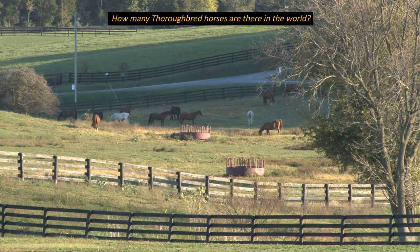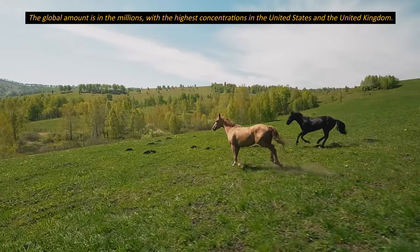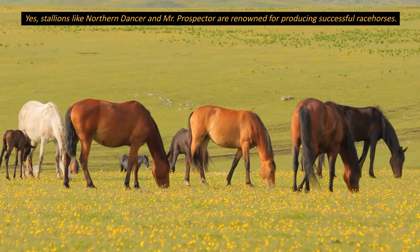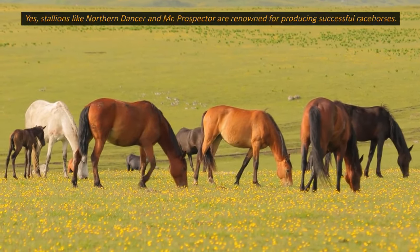How many thoroughbred horses are there in the world? The global amount is in the millions, with the highest concentrations in the United States and the United Kingdom. Are there any famous thoroughbred sires? Yes, stallions like Northern Dancer and Mr. Prospector are renowned for producing successful racehorses.